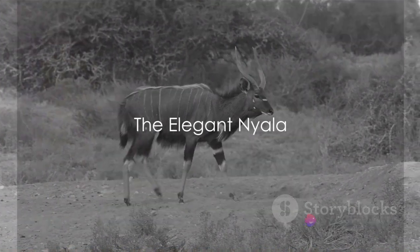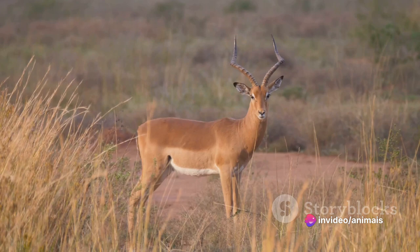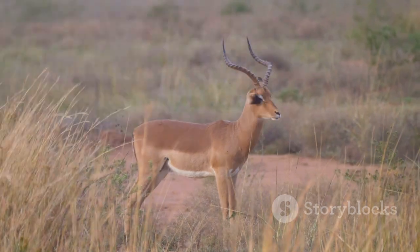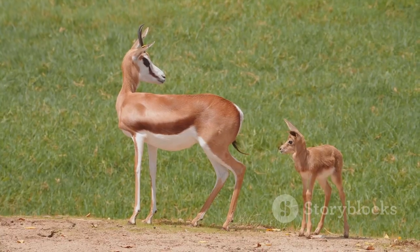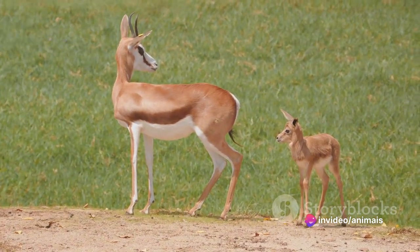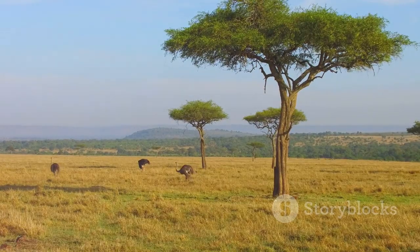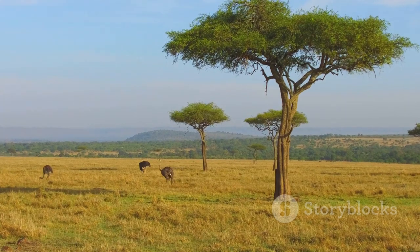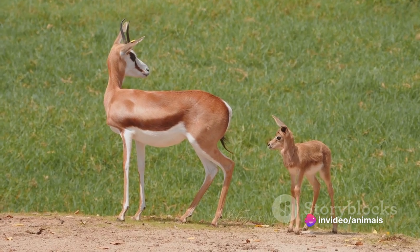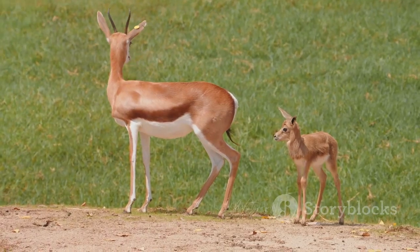Last but not least, we have the Nyala, a medium-sized antelope native to southern Africa. The Nyala boasts a distinctive coat — a compelling blend of gray, brown, and white, adorned with vertical white stripes that form an elegant pattern. The males, distinguishable by their spiraled horns and shaggy dark brown to gray coats, are larger and more striking than the females, who sport a reddish-brown coat with no horns. The Nyala makes its home in the thickets of southern Africa's woodlands and forests, where it enjoys a diet of leaves, fruits, and grass. Its preference for dense cover makes it a bit elusive, but its graceful movements and striking coat make it a sight worth waiting for.